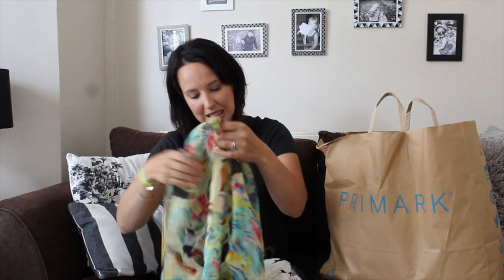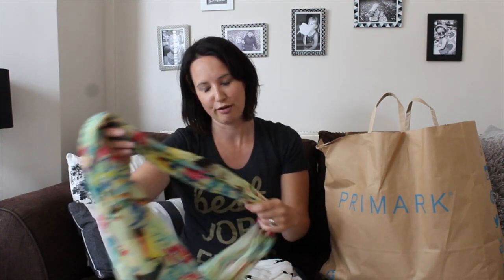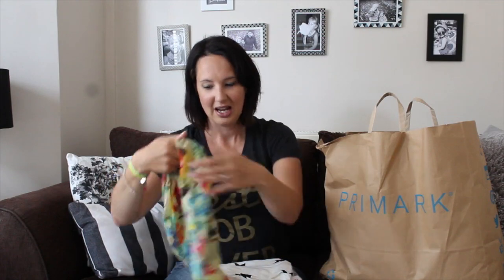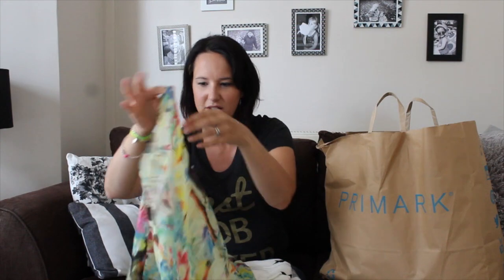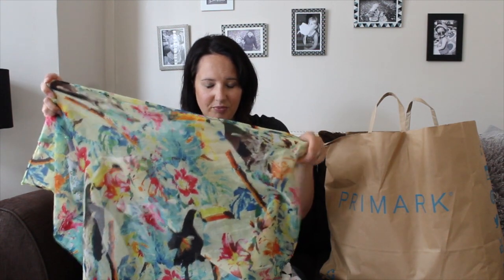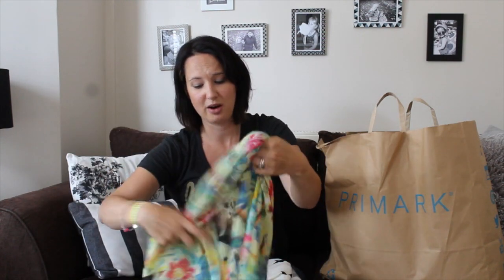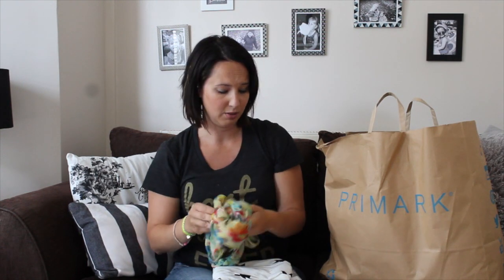This is something I bought for Bean, who is eight. This scarf — she's been desperate for a scarf so she could be like me. And this one, once you unfold it, has a little toucan print. I actually quite fancy it for myself, but it was only a pound. She's wanted to wear it every single day, she's so pleased with it. Well worth a pound.